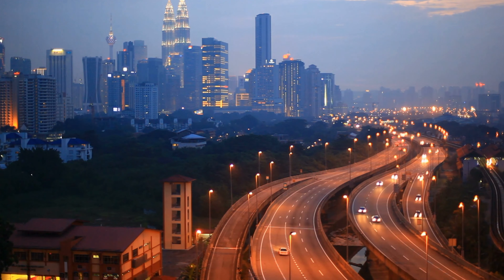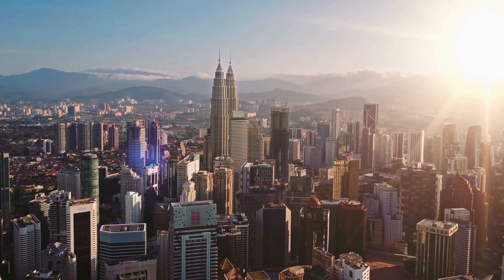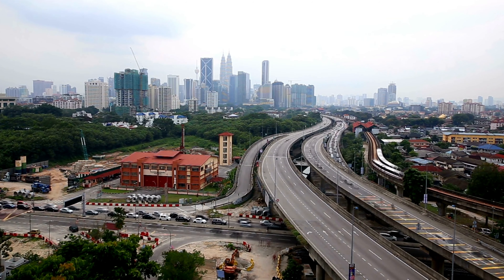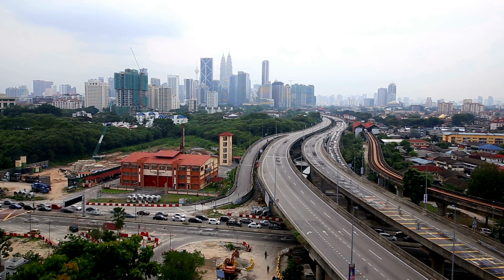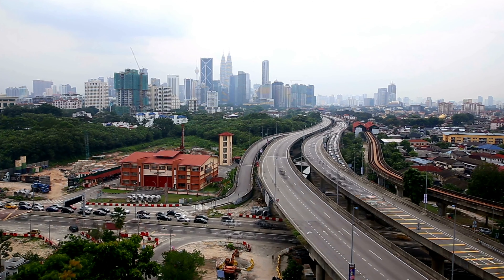For those looking for a more immersive nature experience, Kuala Lumpur offers several parks and nature reserves. The KL Forest Eco Park is located in the heart of the city and offers a range of hiking trails and canopy walks. The park is home to a range of flora and fauna, including monkeys, squirrels, and various species of birds.